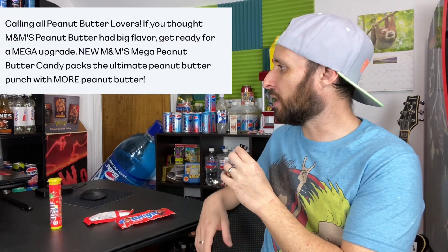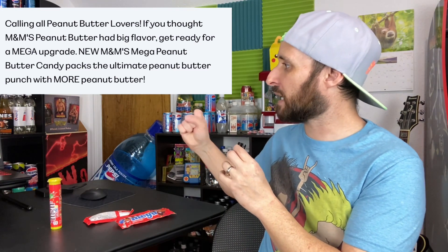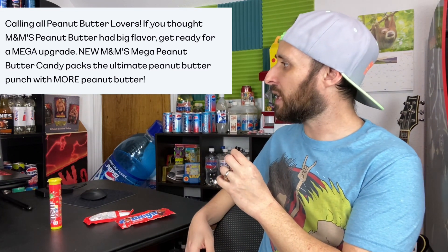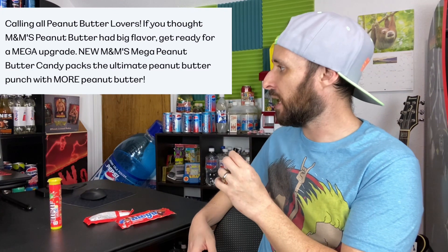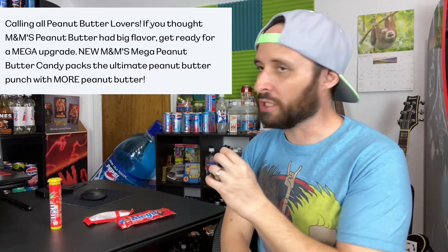On the official website, it reads: "Calling all peanut butter lovers. If you thought M&Ms Peanut Butter had big flavor, get ready for a mega upgrade. New M&Ms Mega Peanut Butter Candy Packs — the ultimate peanut butter punch with more peanut butter."